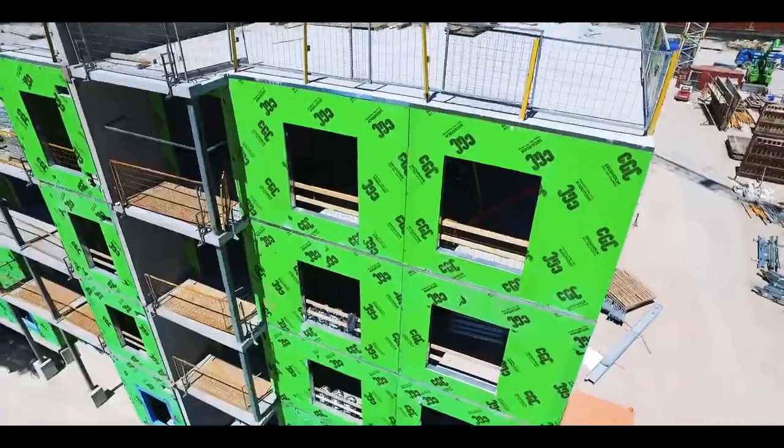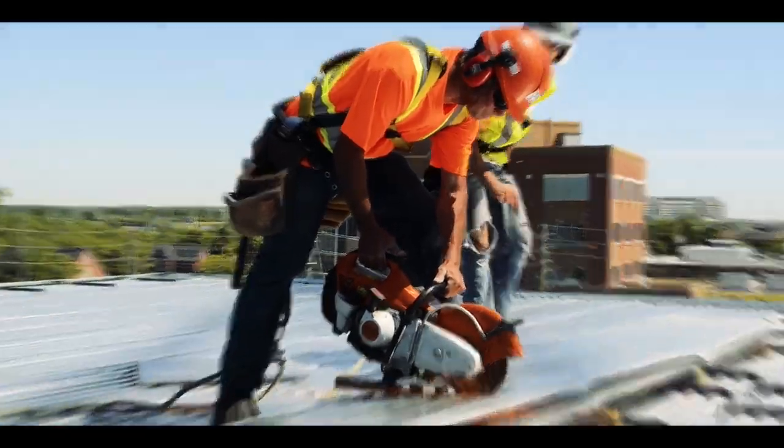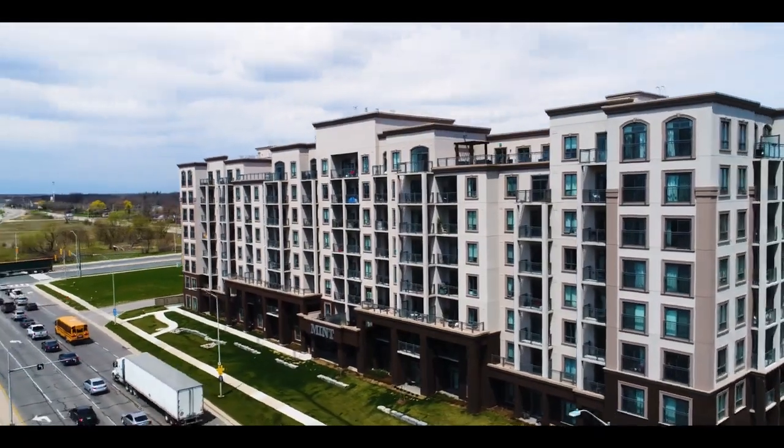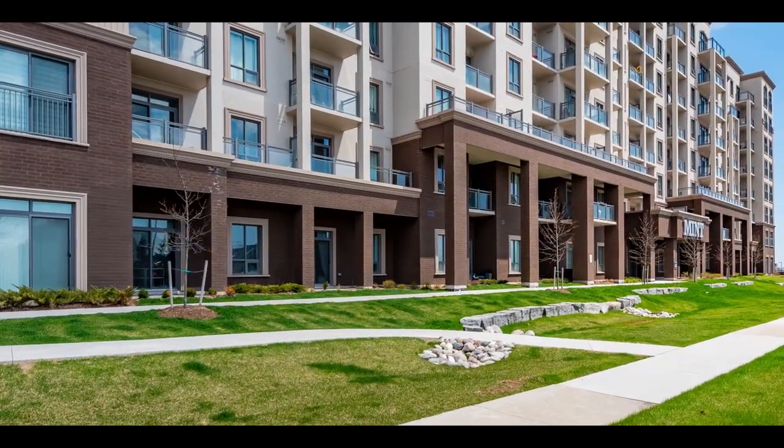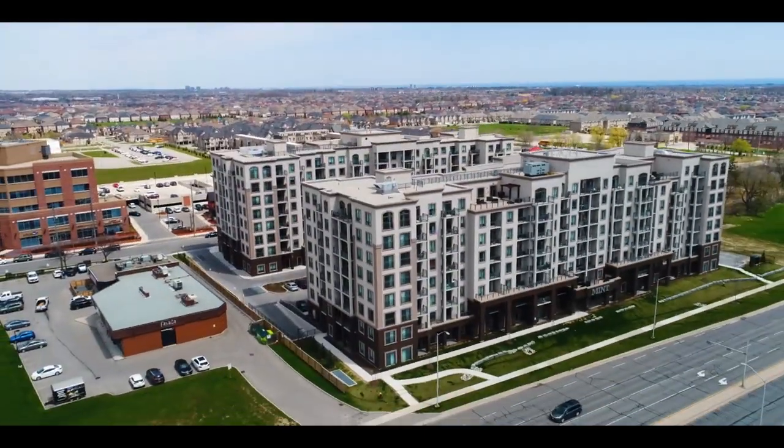Superior design, easier construction, and faster return on investment. Mint Condos will forever remain a crowning example of quality cold-formed steel construction using I-SPAN's proprietary total framing system.